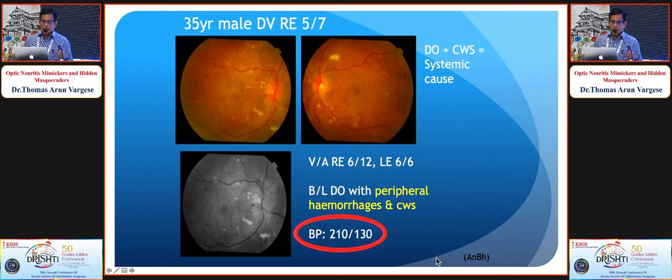A 35-year-old presented with blurring in the right eye and disc edema, but also had extensive cotton wool spots — indicating a systemic cause — which turned out to be due to hypertension.